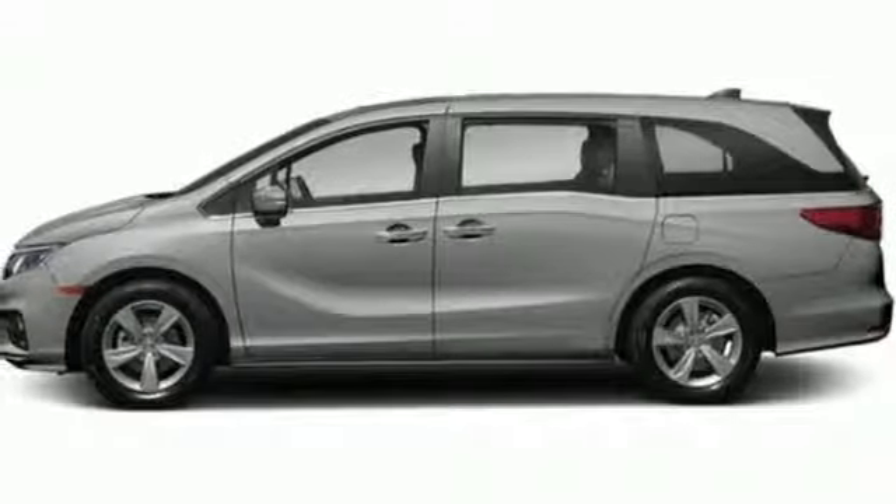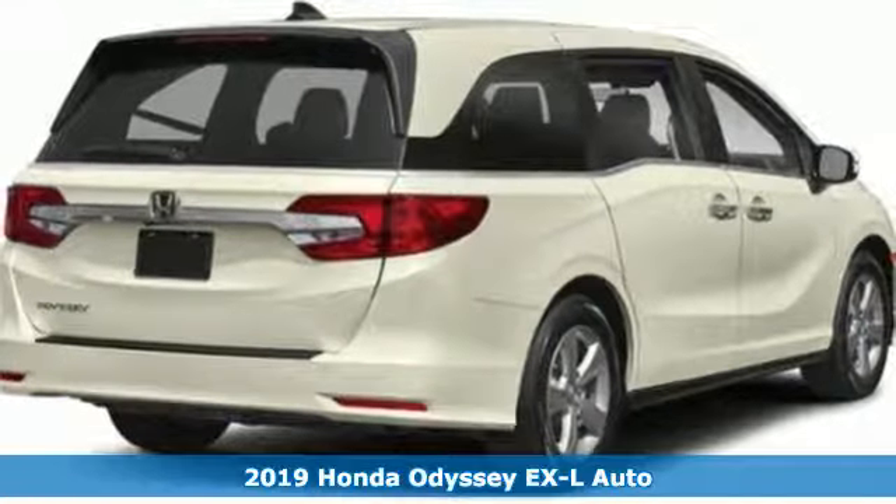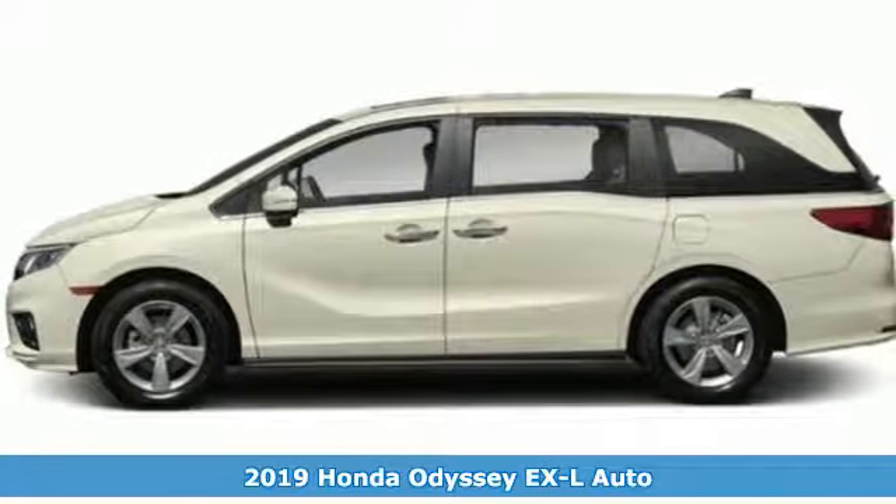It's the new 2019 Honda Odyssey. With its utility, stylish comfort, and desire for adventure, the Odyssey is everyone's happy place.